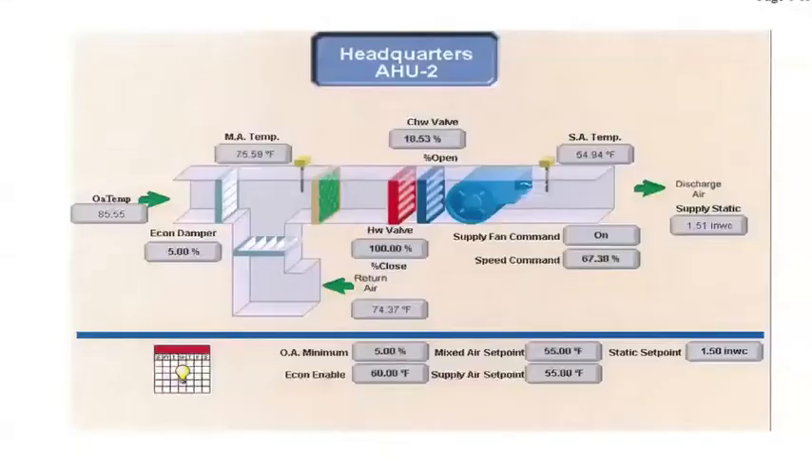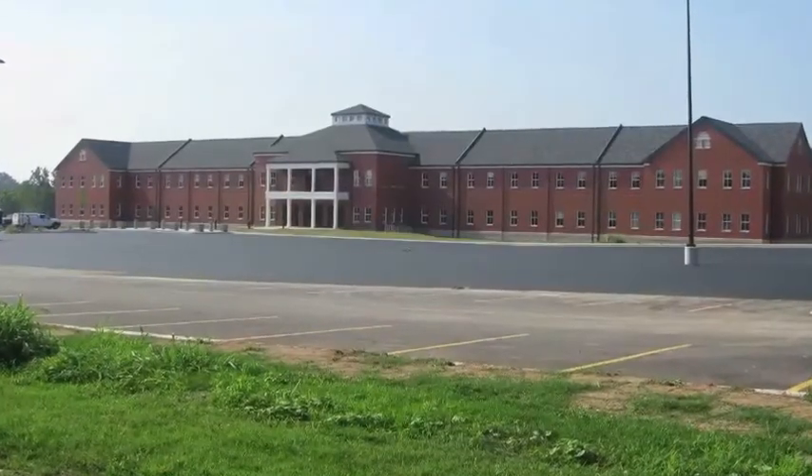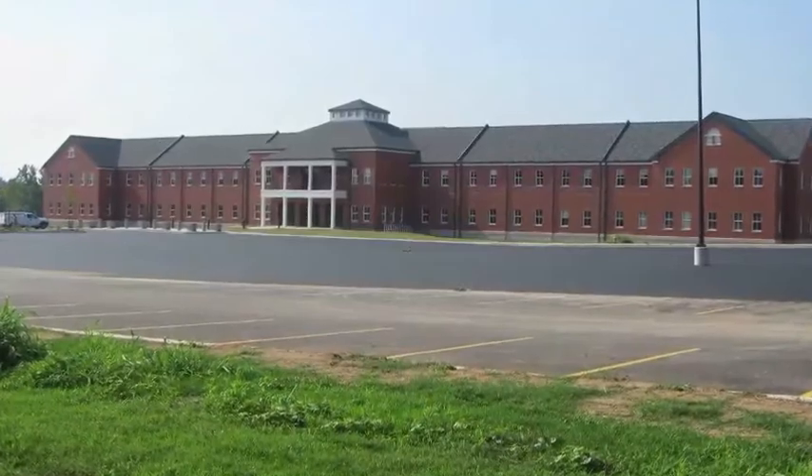To reduce energy consumption, we've installed new, more efficient lighting and heating, ventilation, and air conditioning units with smart thermostats. We recently opened a new readiness center at Historic Jefferson Barracks located in St. Louis, Missouri, that is certified as a Leadership in Energy and Environmental Design Silver facility.